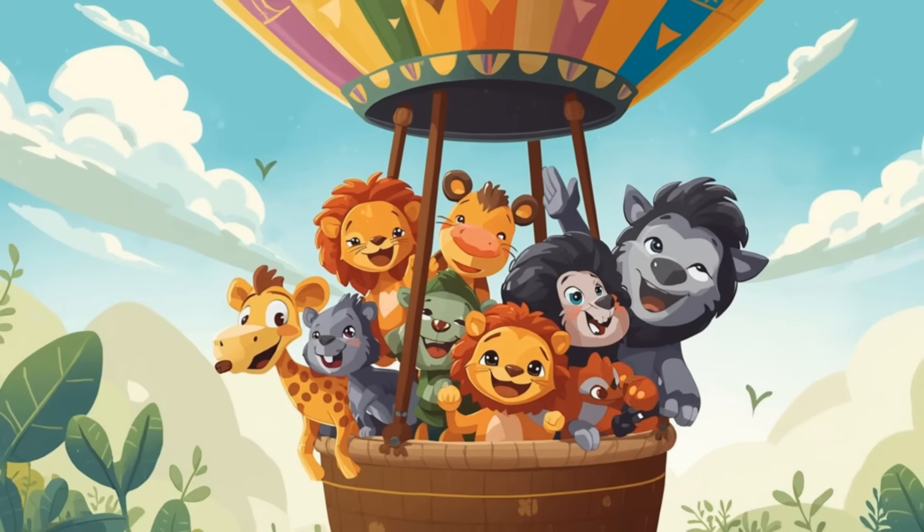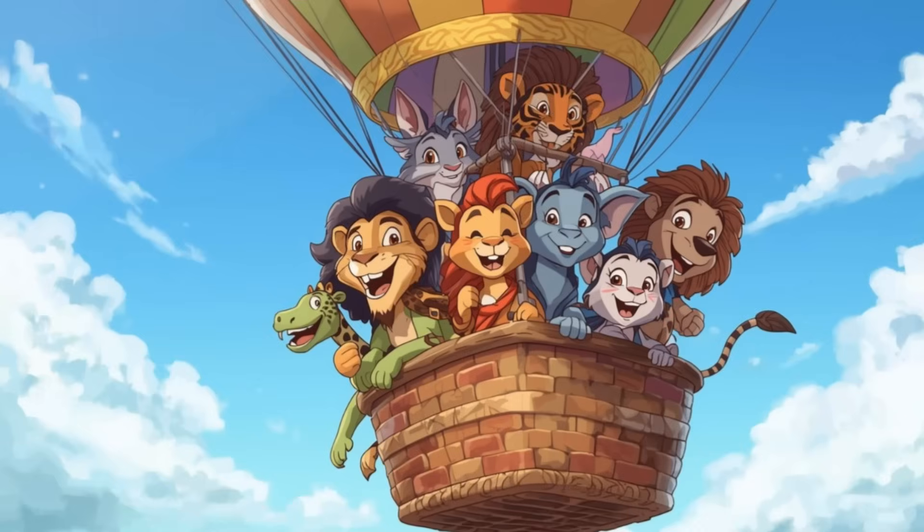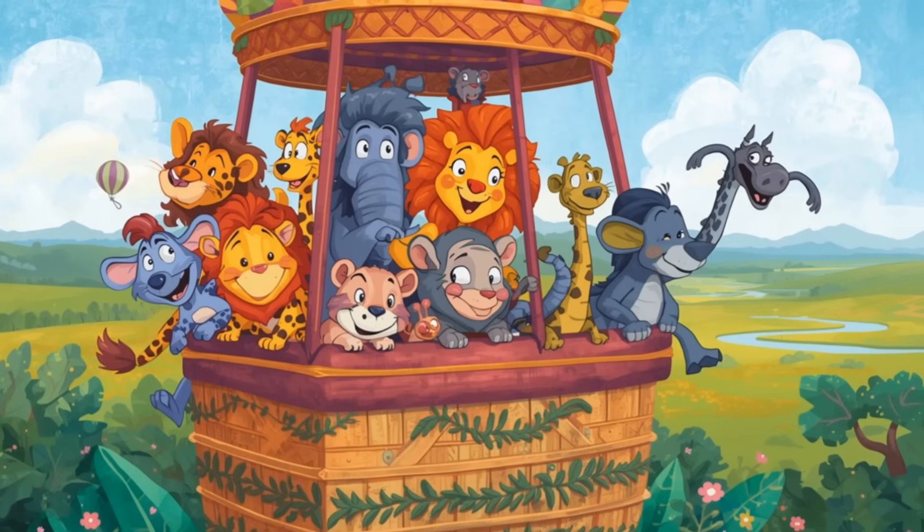Look at that beautiful savannah. Keep your eyes open for our animal friends. This is going to be roars of fun. Take a deep breath and listen. Can you hear the birds in the breeze? Welcome aboard, friends.